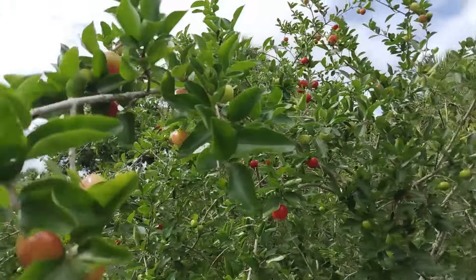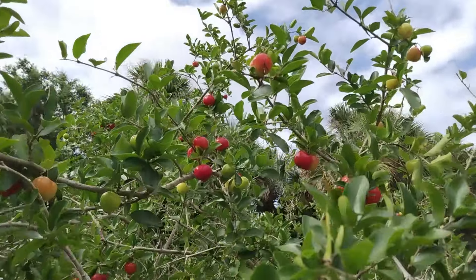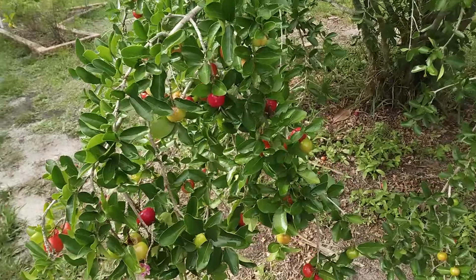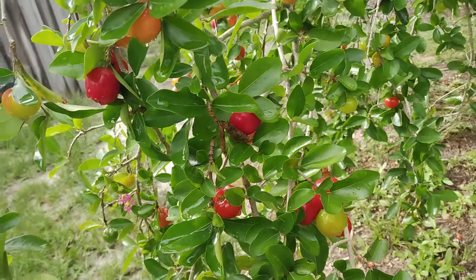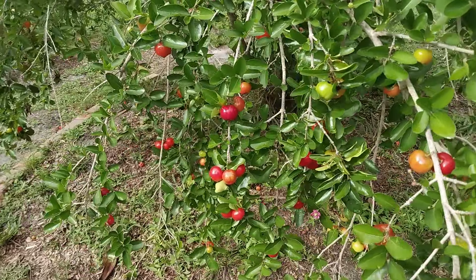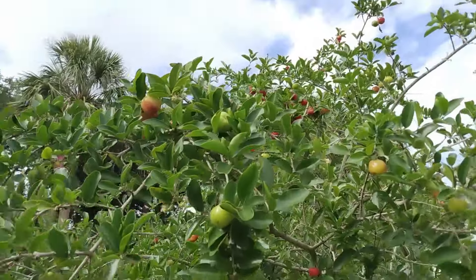This is what happens when you have a good month-long worth of decent rain. We've had lots of insects pollinating these flowers. This is incredible — look at all these cherries, folks. Oh my gosh, look at that!